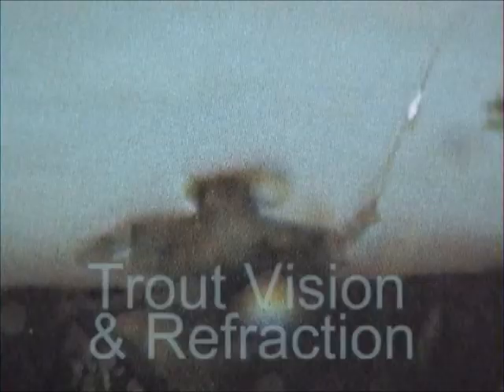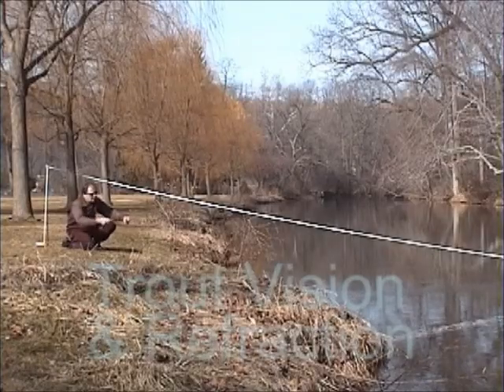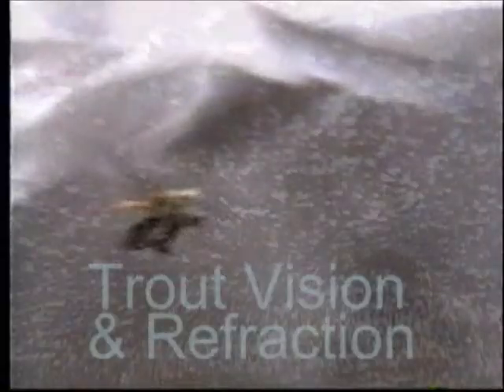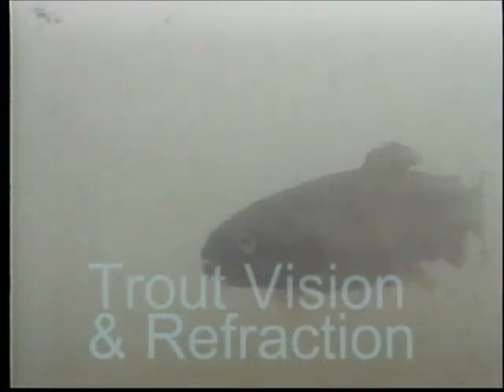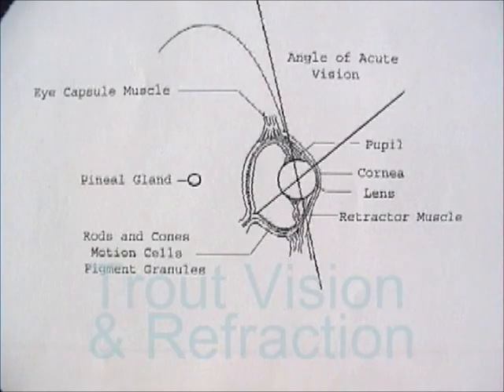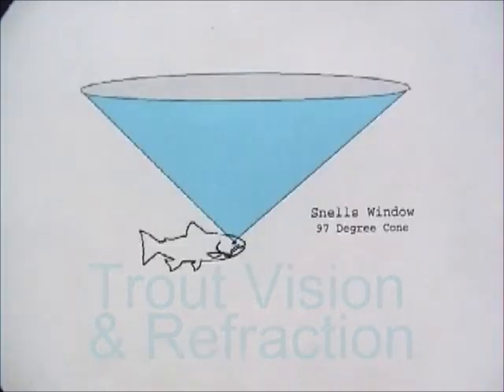In Trout Vision and Refraction, we look at the impact that refraction has on us as we view a trout and its world. Are they really where they appear to be? Conversely, the impact it has on trout as they view our world — how they view this angler. We'll examine rod flash, distances and angles. We'll see what this mayfly looks like from beneath the surface. And we'll find out how a trout can see and feed in hazy water such as this. We'll look at the physiology of a trout's eye in detail, so that we can better understand this phenomenon called refraction.